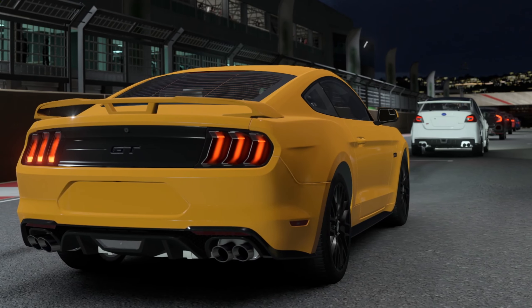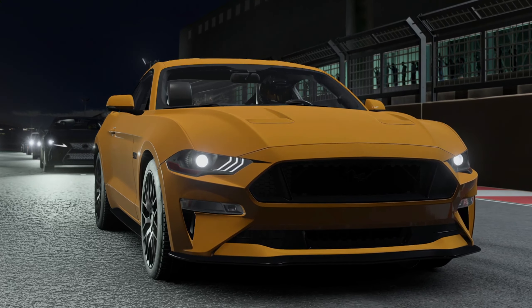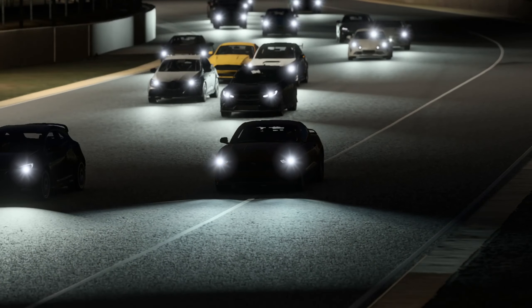As the new Forza Motorsport hits the track, we've brewed up some stimulating challenges to rev up your racing journey. Today we're diving into a friendly debate on these challenges while showing you some adrenaline-pumping gameplay footage. Let's burn some rubber.